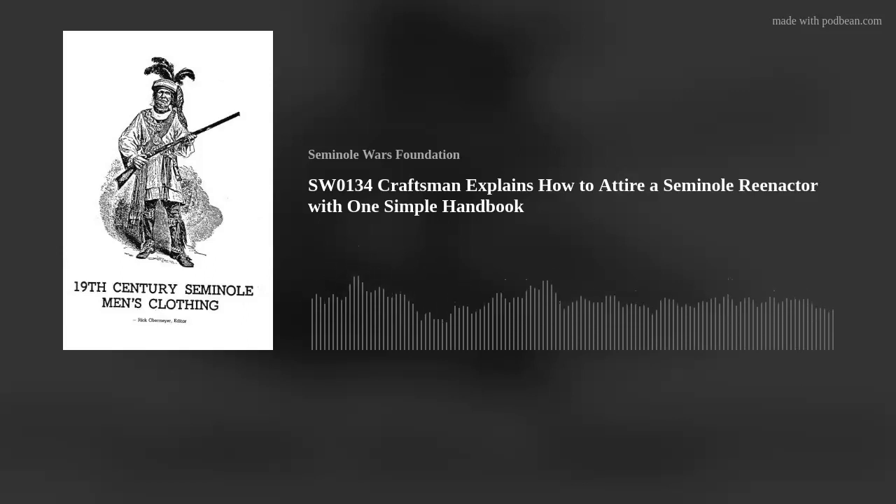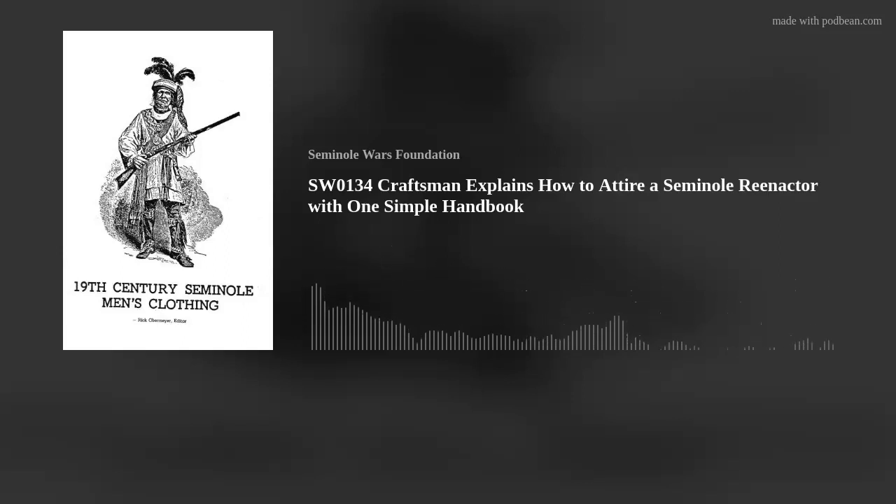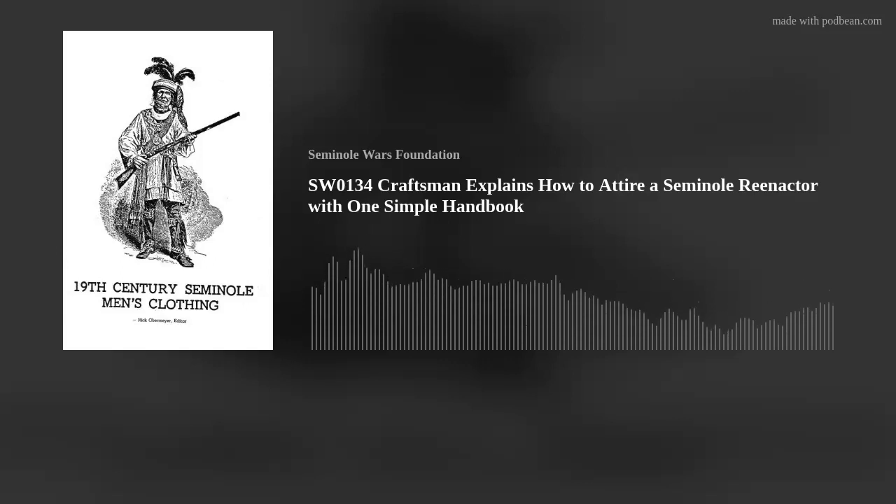Rick had no special academic training for this task. A college graduate though he was, his specialty was not Seminole Wars history. What he did have is a passionate desire to portray Seminole warriors as they presented themselves back then. Listen now as he details just how he assembled that knowledge into a simple manual of instruction.